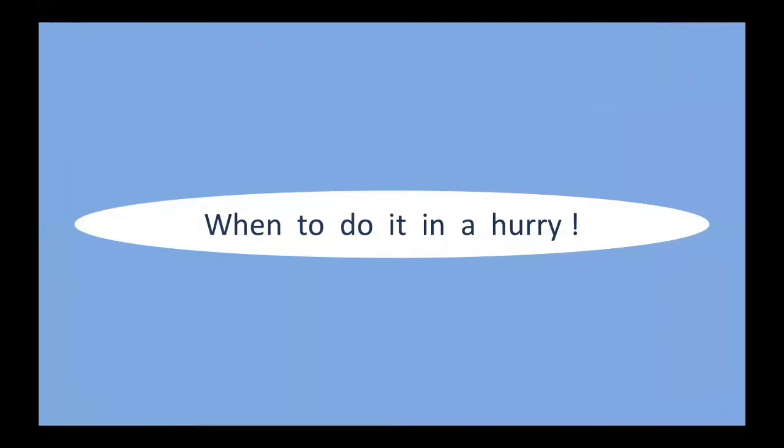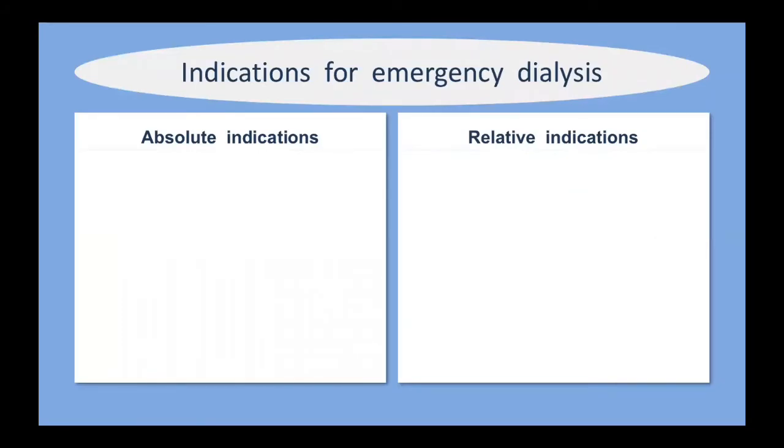You need to know when we need to provide renal replacement therapy in a hurry. If you're in charge of a unit at night or receive a new patient, you need to know when to provide dialysis quickly. Indications for emergency dialysis can be divided into absolute and relative. Absolute indications include: high potassium — classically greater than 6.5 mmol/L, though it may be lower if rapidly rising — and metabolic acidemia with a pH less than 7.2 due predominantly to renal causes. If the metabolic acidemia is due to hyperlactatemia, dialysis is not the answer; you need to address why the patient has a high lactate.